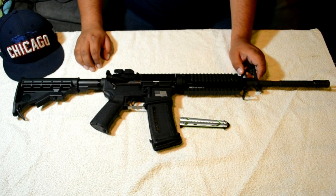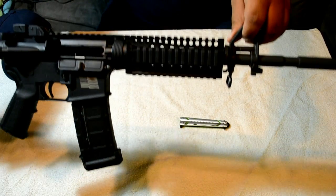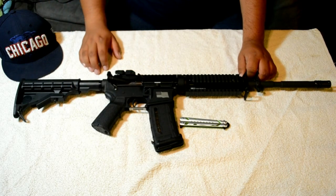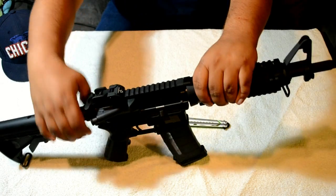The only upgrades so far are this Daniel Defense Omega Rail and Magpul Miad Grip. It does come included with the Diamond Head Rear Flip-Up Sight.